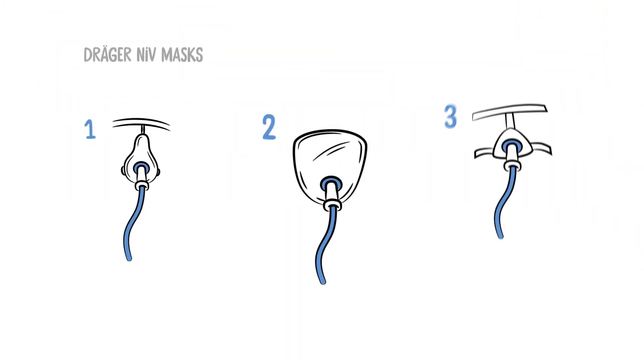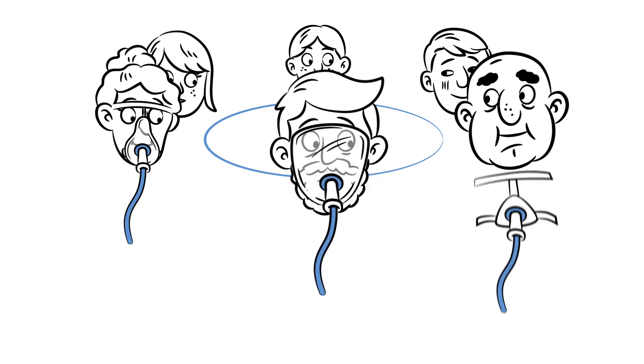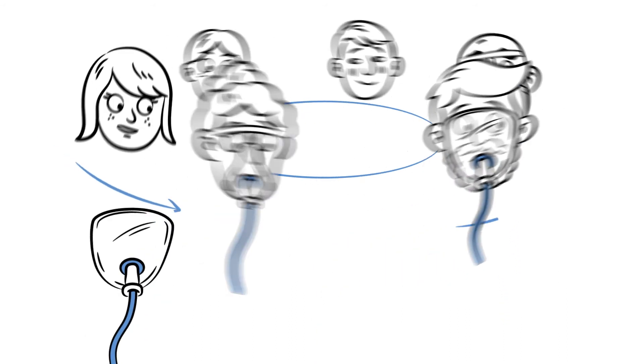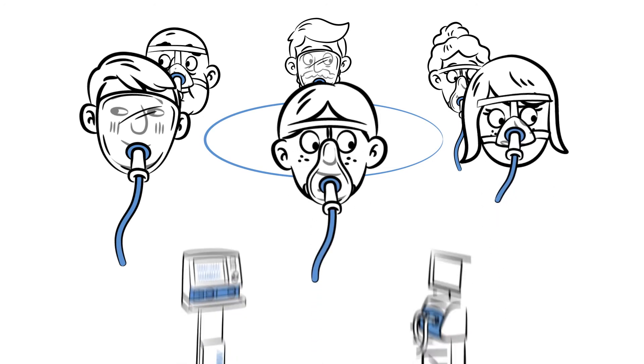Our NIV masks provide maximum comfort and an effective seal for every patient. Dräger offers dedicated NIV solutions for a wide range of patient types, from ventilators to masks and accessories.